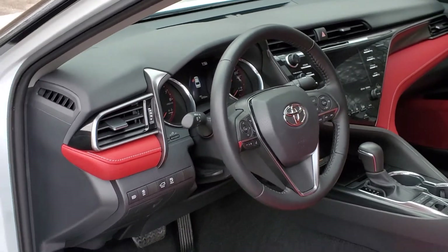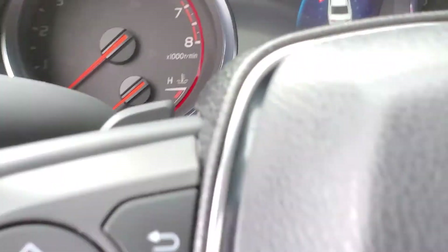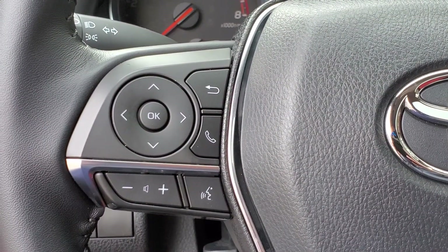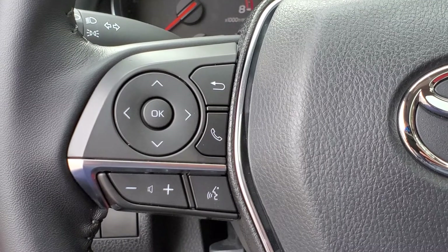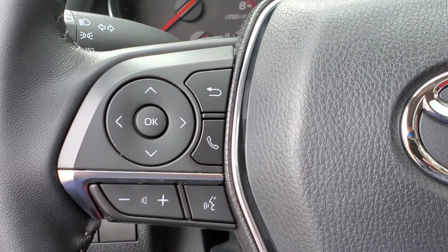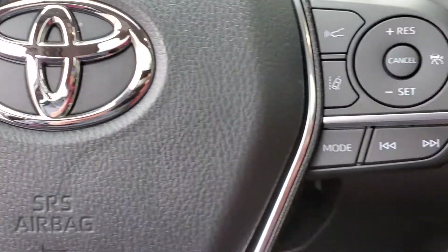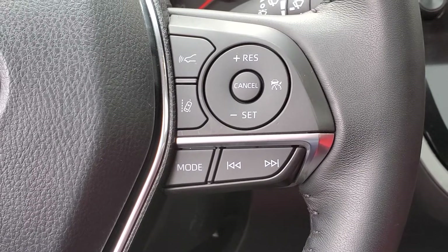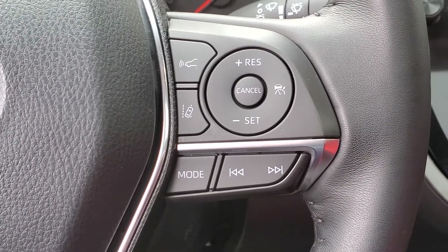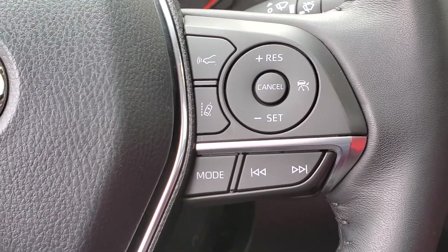Moving up to the steering wheel, it is telescoping and tilting with lots of controls. On the left hand side are the pickup button for your Bluetooth enabled mobile devices, the audio, and the voice dial. The arrows jog through the information on the screens. To the right hand side you will see the adaptive radar cruise control controls and the lane departure alert button, along with the regular cruise control functions.